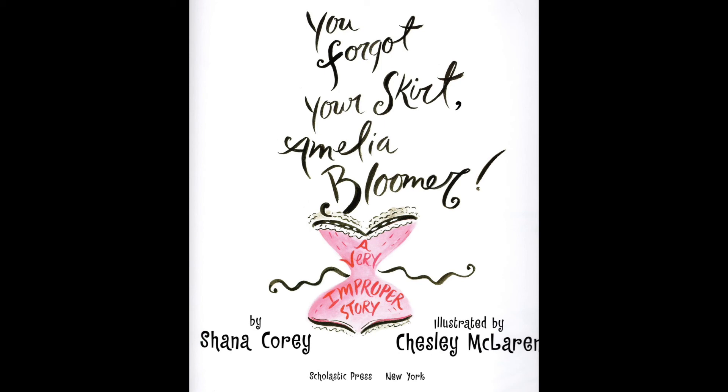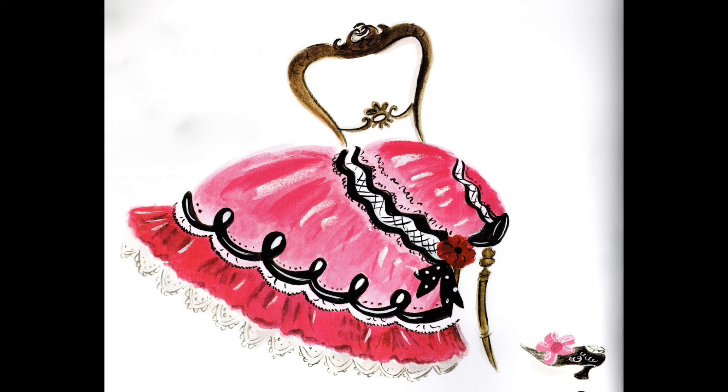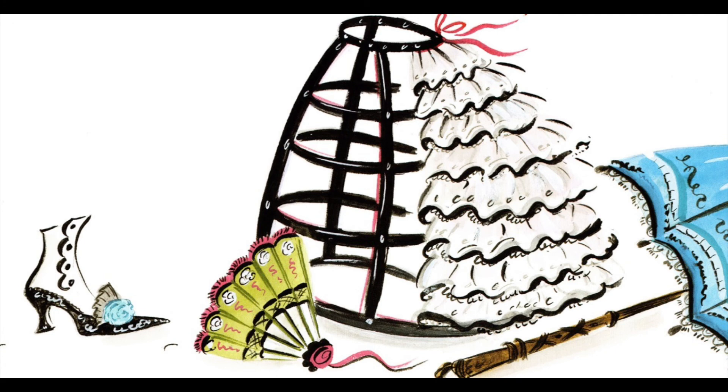This story takes place in the middle of the 1800s when proper ladies were supposed to wear tight-fitting corsets around their waist and ribs and long flowing dresses down to the floor. This thing that looks like a cage was what ladies wore under their dresses to hold them out and keep the skirts very wide. Let's find out more about how they dressed.